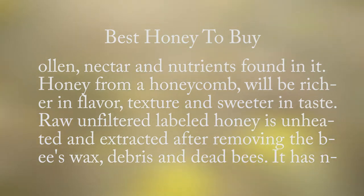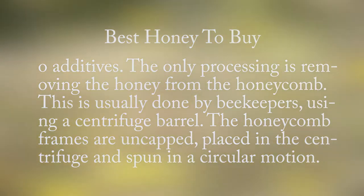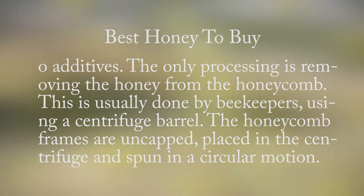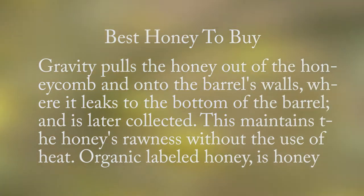Raw unfiltered labeled honey is unheated and extracted after removing the bees' wax, debris, and dead bees. It has no additives — the only processing is removing the honey from the honeycomb. This is usually done by beekeepers using a centrifuge barrel. The honeycomb frames are uncapped, placed in a centrifuge, and spun in a circular motion. Gravity pulls the honey out onto the barrel's walls, where it leaks to the bottom and is collected. This maintains the honey's rawness without the use of heat.